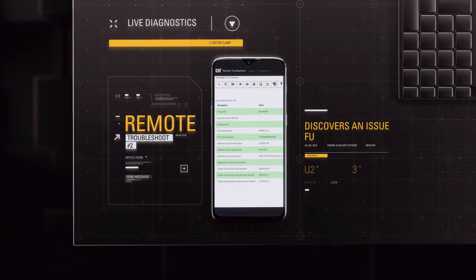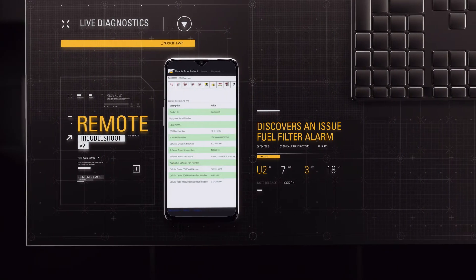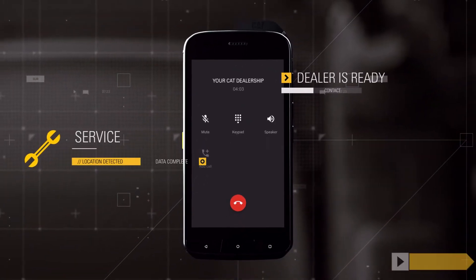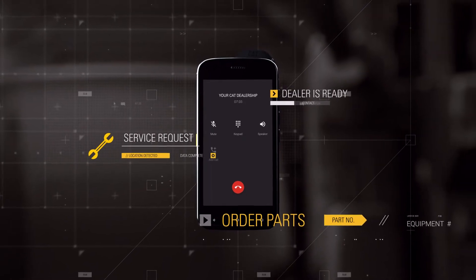There's debris buildup in the fuel filter — it needs to be replaced. The dealer will make sure you have the parts, service, and solution you need to take care of the issue fast. Because ownership should be hassle-free.